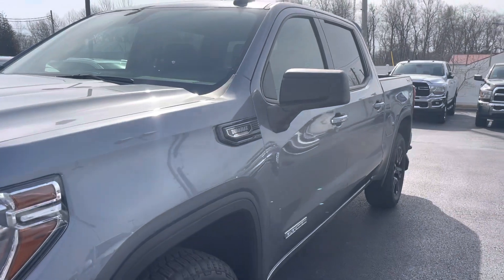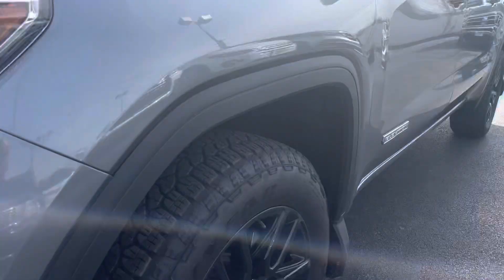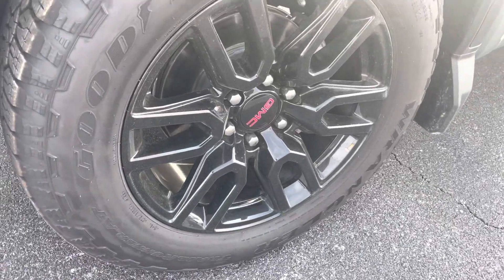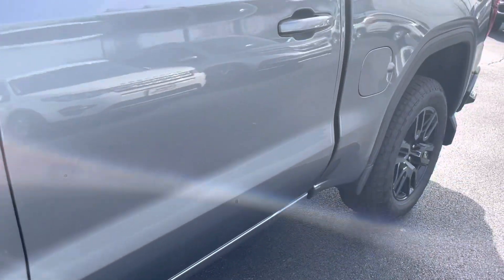Looking down that driver's side, I did not see any door dings, no nicks or damage. Wheels are in great shape, no curb rash. Tires look almost brand new. Duramax turbo diesel, as we talked about earlier.